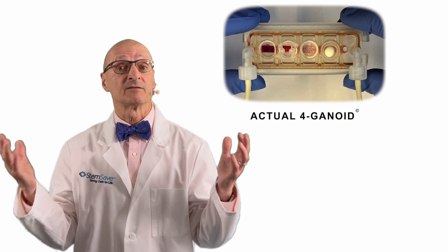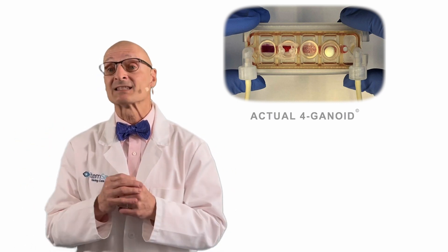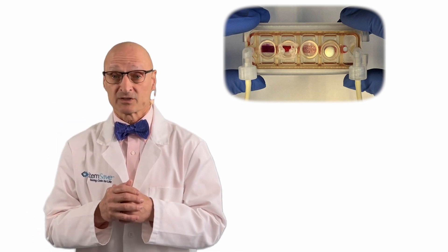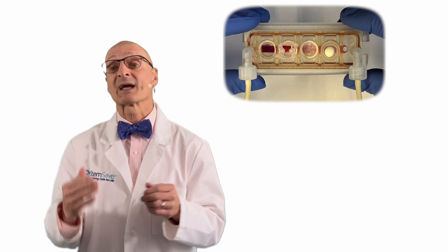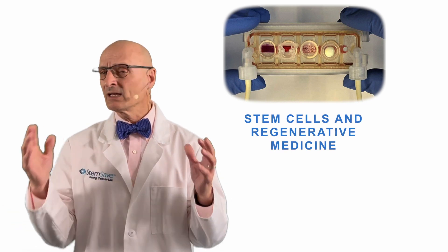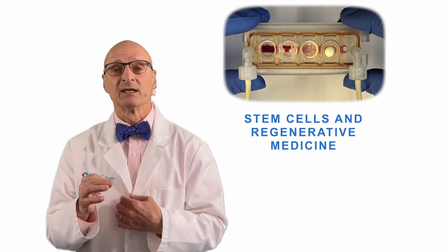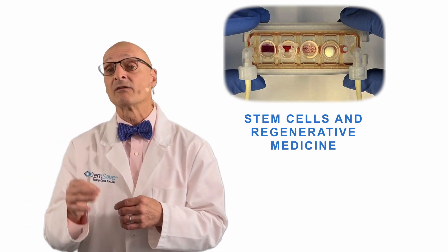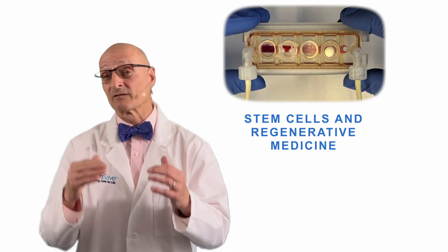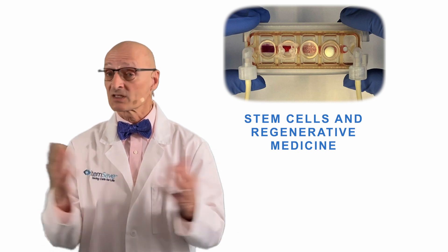So why is a forganoid worthy of a Stem Cell Talks blog? As I mentioned earlier, this advance is impacting three major fronts. First, let's take a look at how this impacts stem cells and regenerative medicine. While creating organoids with stem cells has been done before, what sets this research apart is the vascularization of the organoids — that is, the addition of a functioning network of blood vessels to provide nutrients and cart off waste, just like in the human body.